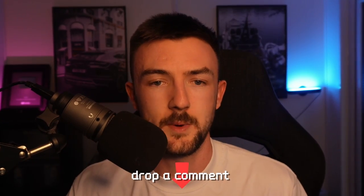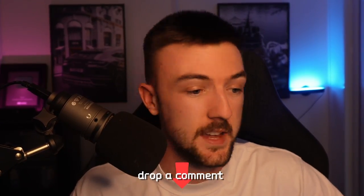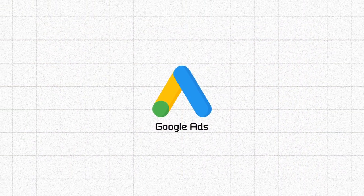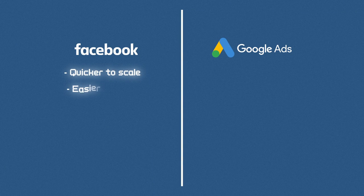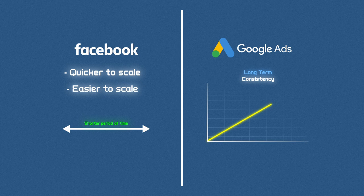Quickly, I do want to mention — if you want me to go into a specific area in a dedicated video, something that I might cover here but don't go into too much depth with, just drop a comment down below. Now, first, we're going to dive into Google, as a lot of you are probably here for that. I'm going to be transparent — I am spending more per day on Facebook ads at the moment, mainly because they are quicker and easier to scale in a shorter period of time. For long-term consistency, Google is definitely my preferred platform.